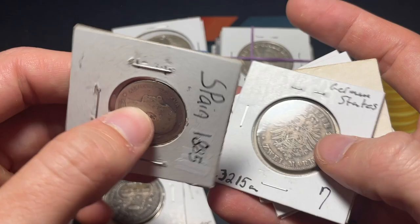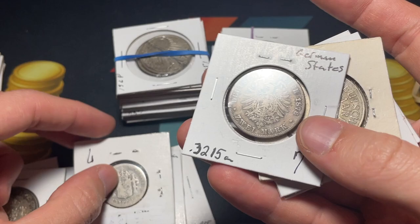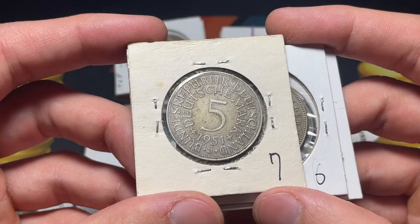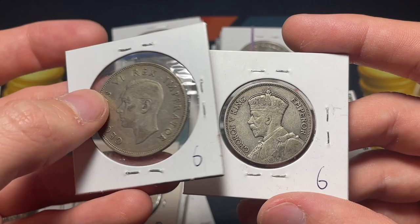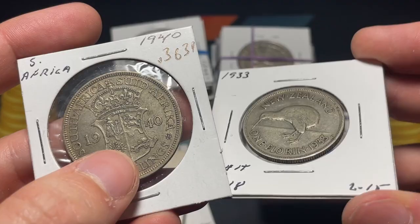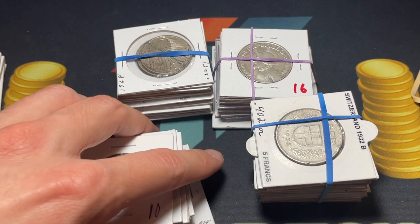Spain, 1885 — Alfonso XII — along with a two mark German states coin from Wilhelm. Prussia is the big German state, but it's still a nice one — I'm excited about this, it'll be really fun. And then a more modern 1951 J German five marks. Right here we've got a 1940 South African two and a half shillings, which is interesting, and another New Zealand one florin — both not mainland Britain, but certainly important parts of the empire.